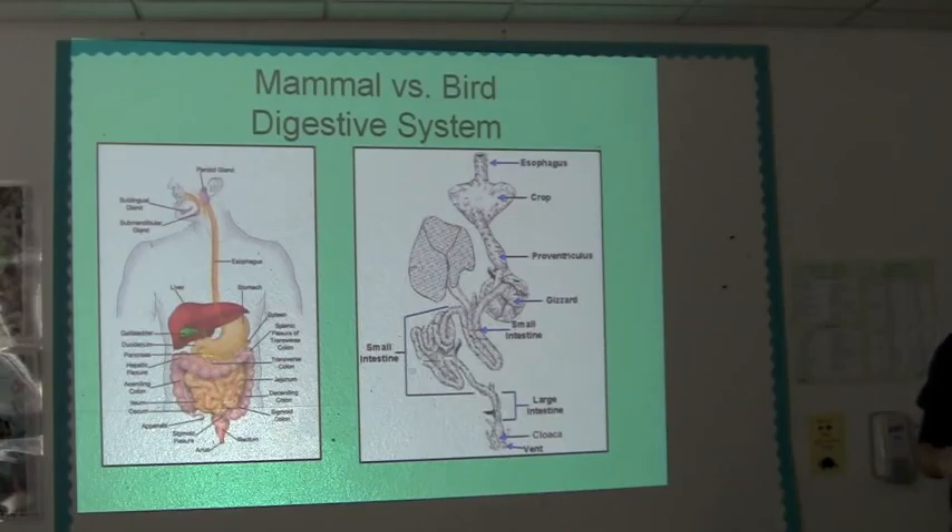Digestion. Mammal and bird digestion — there are some details to talk about, but basically it happens the same way. You eat, the food is broken up outside the body or just before it gets swallowed, it goes down into the stomach where physical and chemical digestion happens, it goes into your intestines where it's absorbed, and then it comes out. Basically that's it for both birds and mammals, but the way that happens is different.